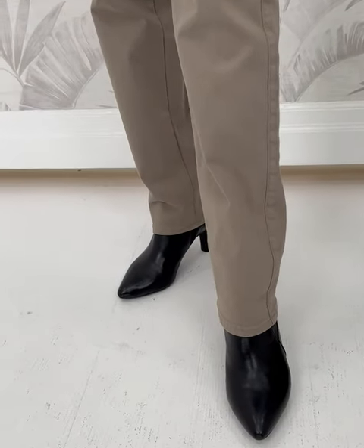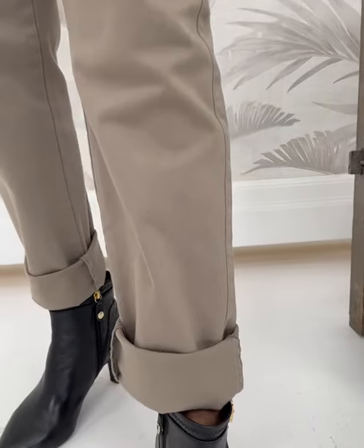Of course you could wear it uncuffed, and I think it looks great as is. But for me and for my frame and for my style personality, I like to have it cuffed. I did a lighter cuff because I just thought it goes with this.